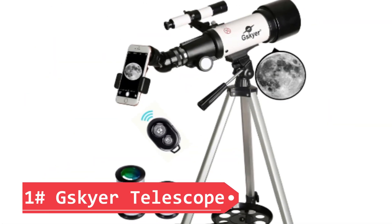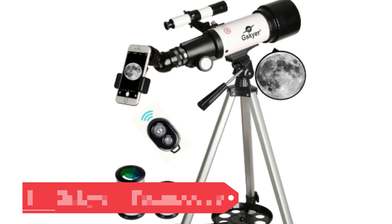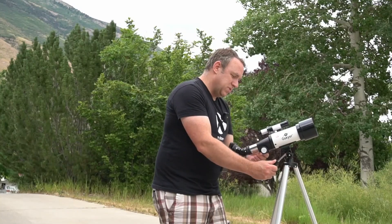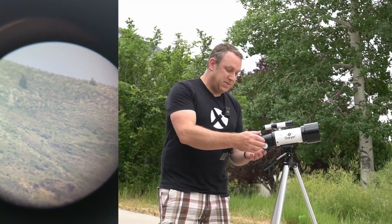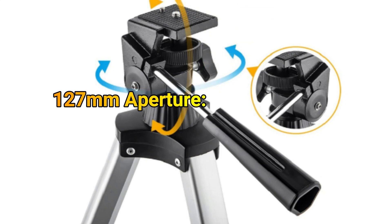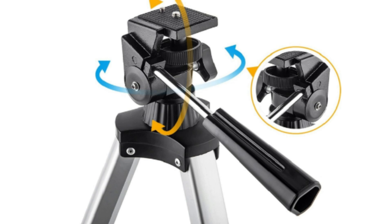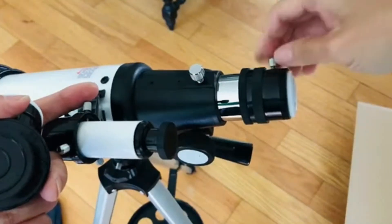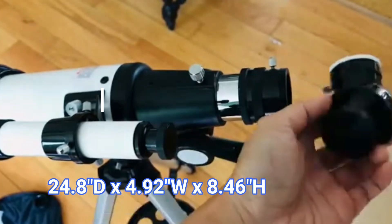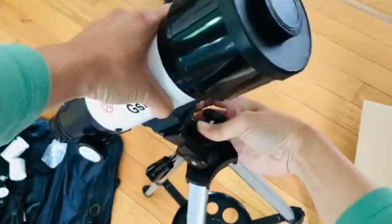Number 1: Skyr Mount Astronomical Refracting Telescope. The Skyr 70mm Aperture 400mm AZ Mount Telescope is perfect for kids and beginners exploring astronomy. With a 70mm aperture, it provides bright and clear views of celestial objects. The AZ mount allows smooth adjustments, while the lightweight design and carry bag make it highly portable. Accessories include a phone adapter for capturing images and a wireless remote for hands-free operation, enhancing the stargazing experience. Pros: 70mm aperture delivers clear, bright views. Lightweight and portable with a convenient carry bag. Includes phone adapter and wireless remote for added functionality.